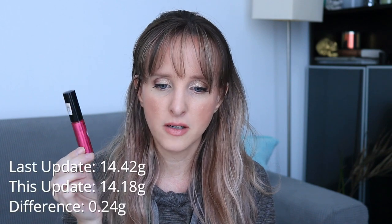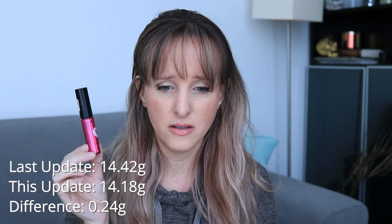The first item is a lip oil — this is the NYX 'This Is Everything' lip oil in sheer berry. Progress on this is slow — should have been more, but I lost this for a while. I think it was in my purse. When I first weighed this it was 14.42 grams, it's now 14.18 grams — a difference of just 0.24 grams. I need to pick up the use on this a bit more; I do really like this product.